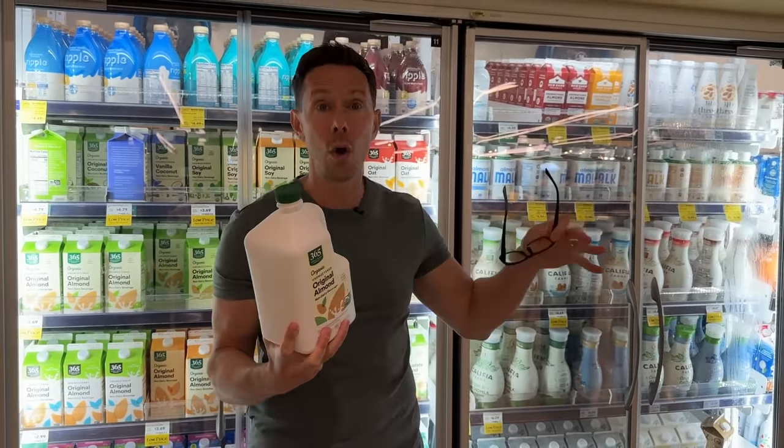That is it, friends — a literal ton of Bobby-approved items on sale until April 30th, so you have time. I'm going to finish up my shopping, head home, and have lunch. From the grocery store, my favorite place — I leave you like I always do: hashtag keep on cooking. Mad love and peace. Bye.